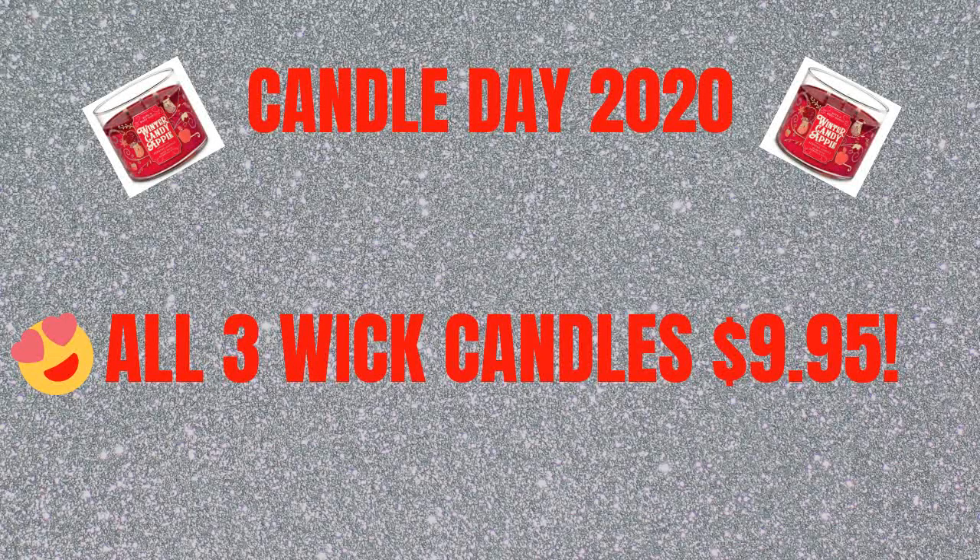I found out that all three-wick candles are going to be $9.95. That is a little bit up from last year — last year's Candle Day sale was $9.50. I'm not sure which particular day the online shopping will be, but I'll post that on my Instagram page and let you guys know. That one online day literally starts at 12:01 a.m. midnight, I think it's Eastern Standard Time.